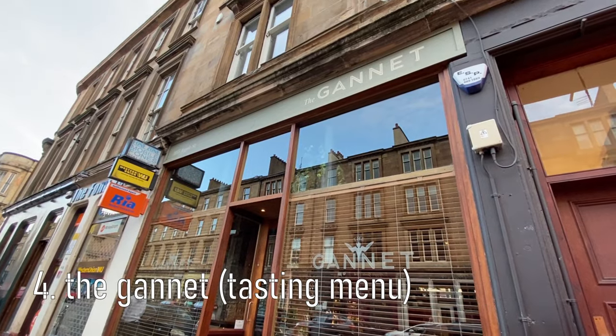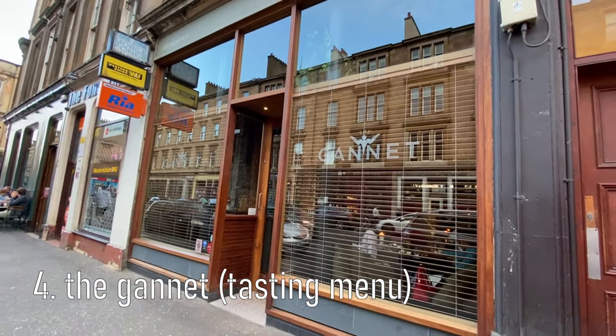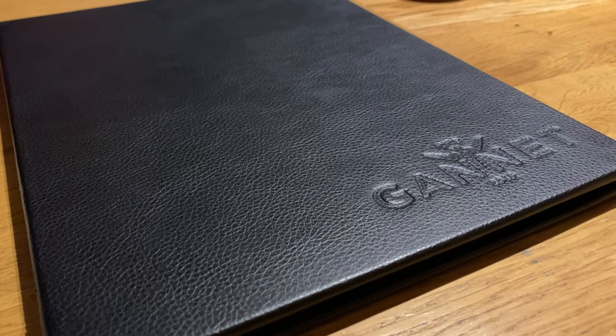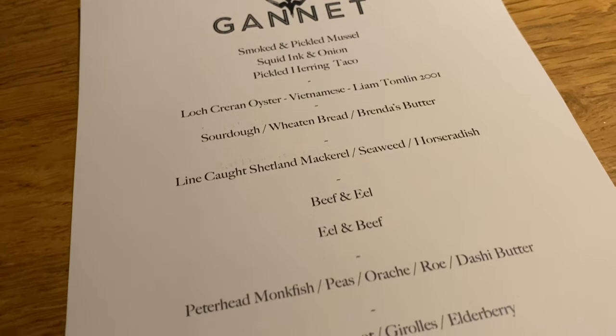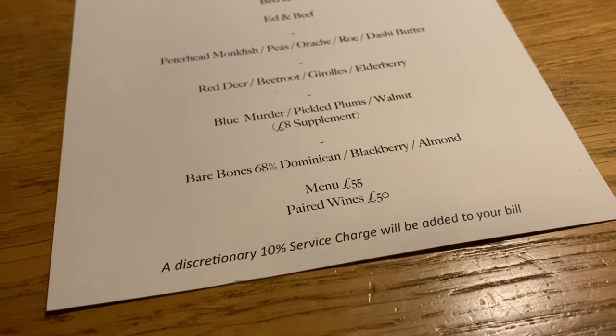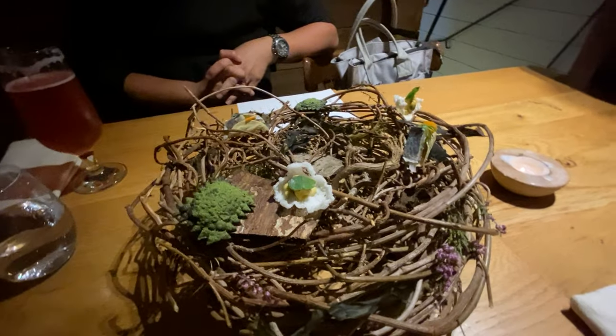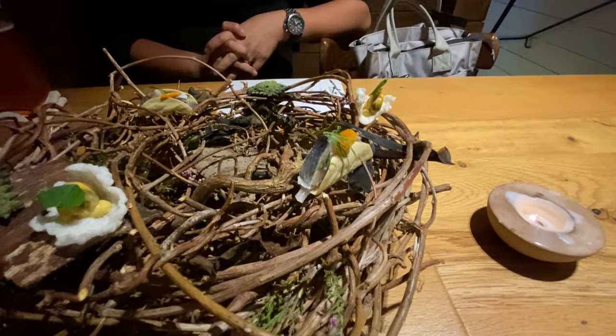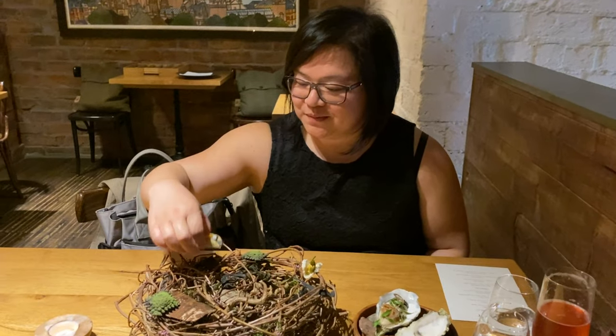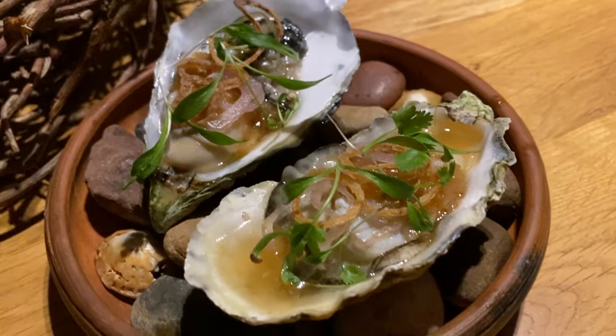For dinner we managed to get a last-minute booking at The Gannets — this was our favourite meal of the trip. The food was amazing and the service was excellent. Each dish had a little twist that was delicious and a little surprise. We really enjoyed our meal here. The tacos of Easter Ross had a filling of pickled herring, pickled vegetables and a sweet Sicilian crème fraîche. Scottish oysters!